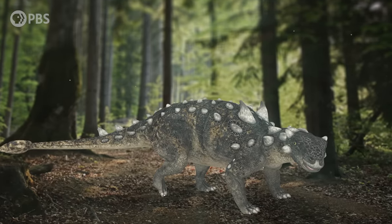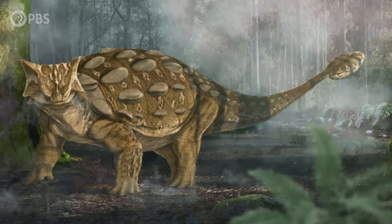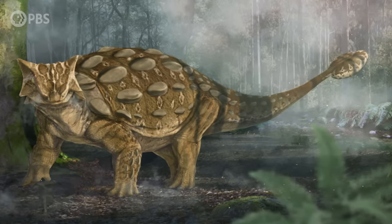The tail clubs were powerful weapons, although we still don't know whether they were used for defense, to compete for mates or territory, all of the above, or maybe something else. But while Arbor was working on how these clubs worked, she realized that their evolutionary origin was also a mystery — and it was a mystery with two parts.